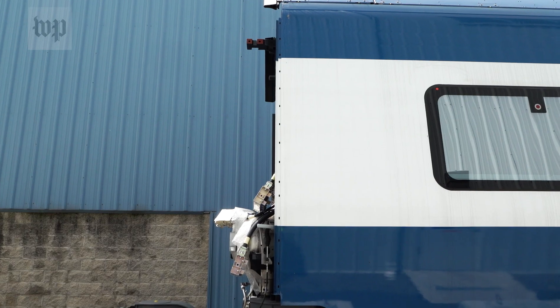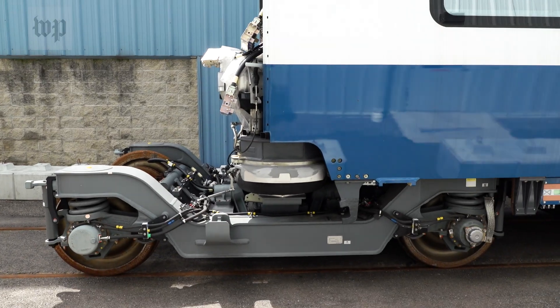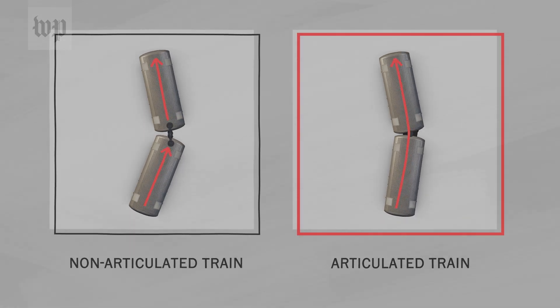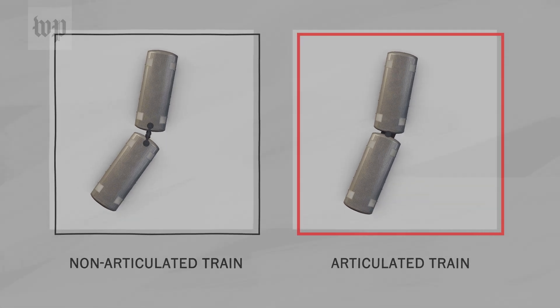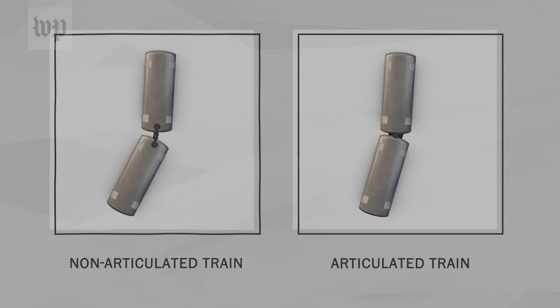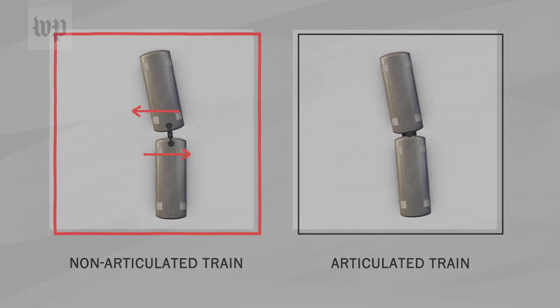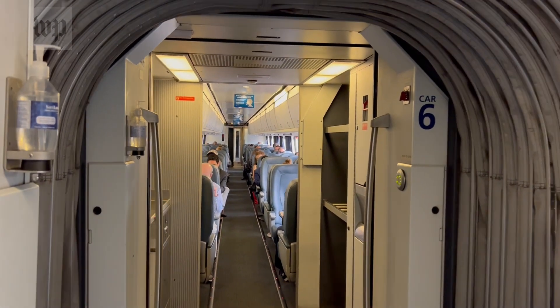Alstom, the French manufacturer, is promising a smoother ride because of this wheelset and that airbag. The whole train moves in a more fluid motion, with each passenger car pivoting on that wheelset. Right now, Acela cars act more like blocks coupled together, moving independently — so more side-to-side sway.